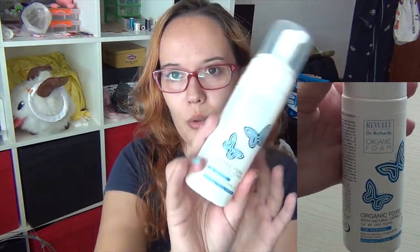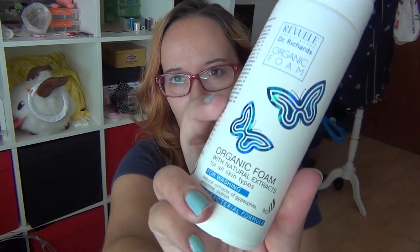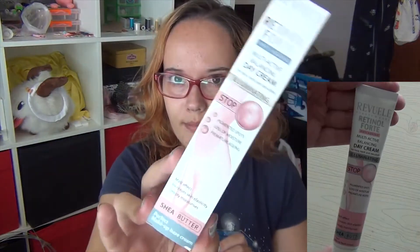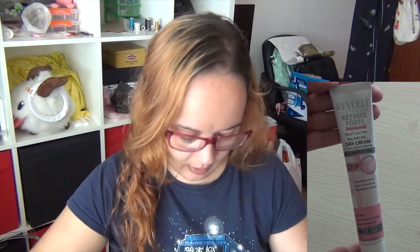I also have Dr. Richards Organic Foam — this is to wash my face in the morning. I've run out of my face wash so that's a new one. I also have a cream for dry skin for my body, and a new day cream.